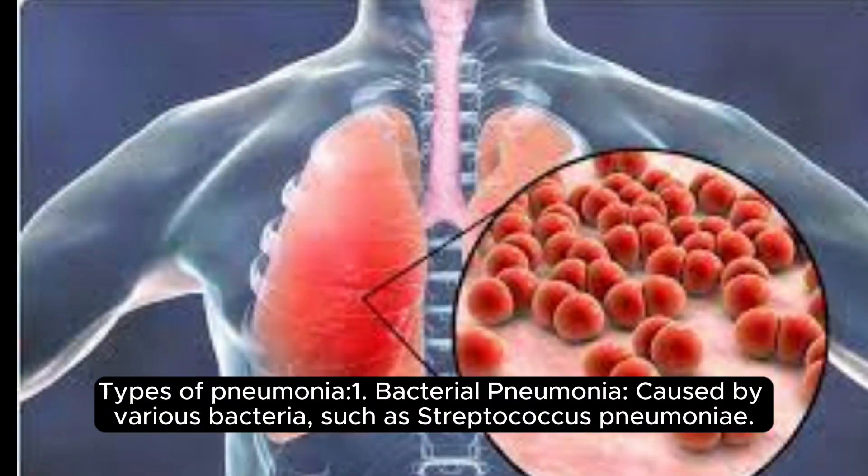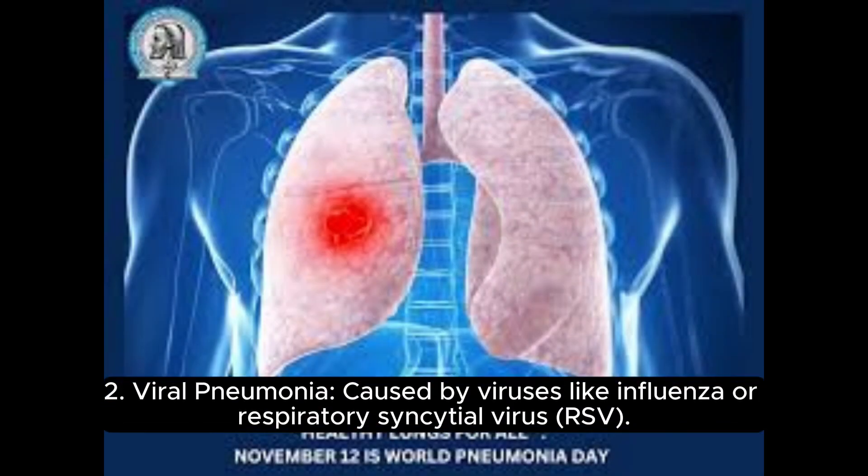Types of pneumonia. 1. Bacterial pneumonia, caused by various bacteria such as Streptococcus pneumoniae. 2. Viral pneumonia, caused by viruses like influenza or respiratory syncytial virus (RSV).